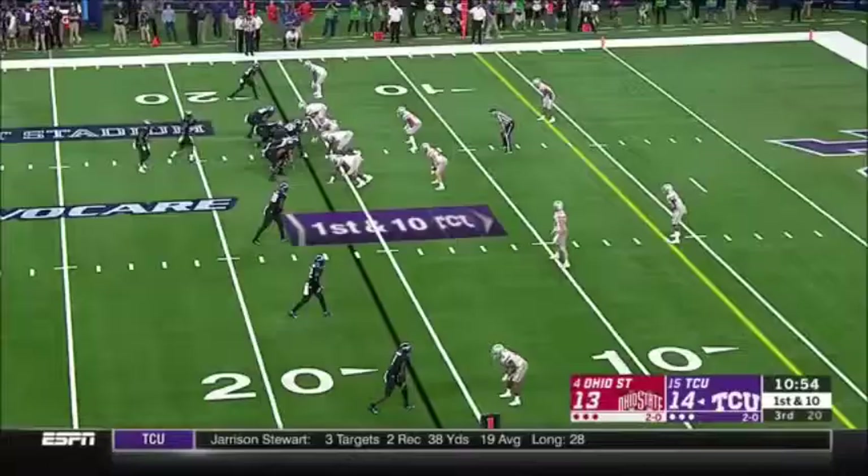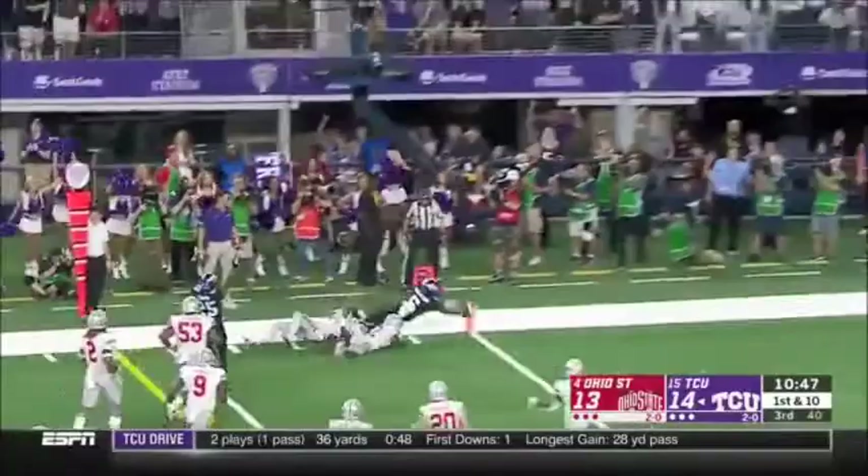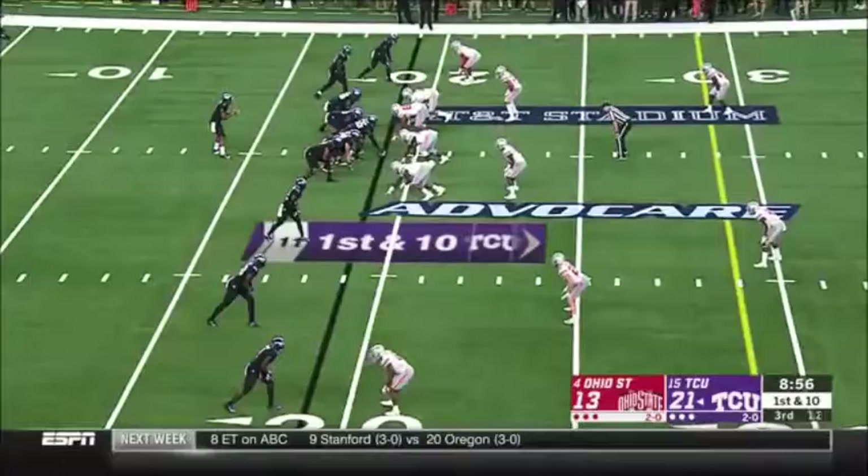It appeared to be a groin injury. Anderson breaks free, gets a block, turns the corner, dives into the pileup. So TCU from the 19, up by eight.